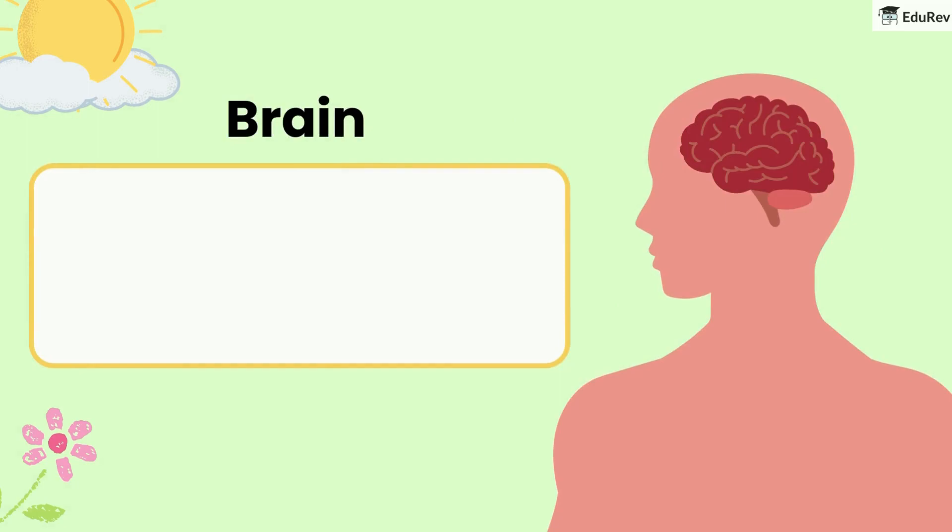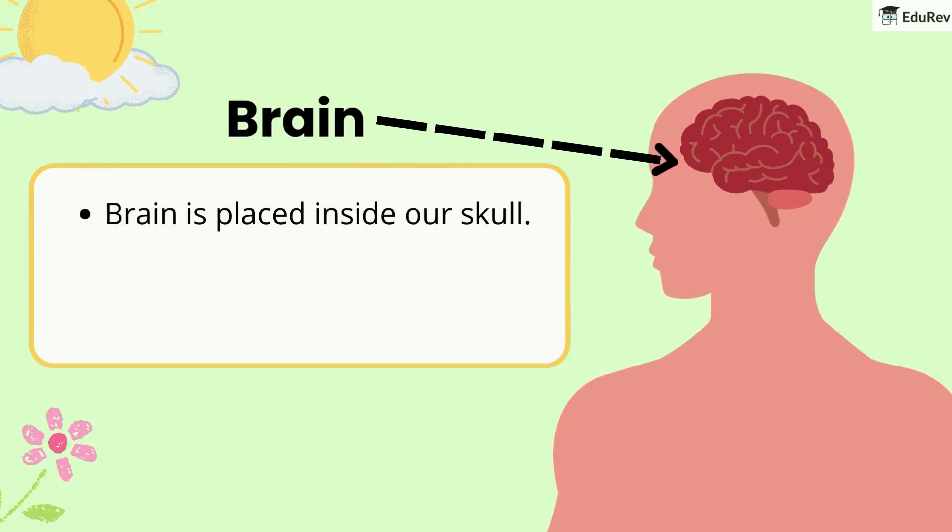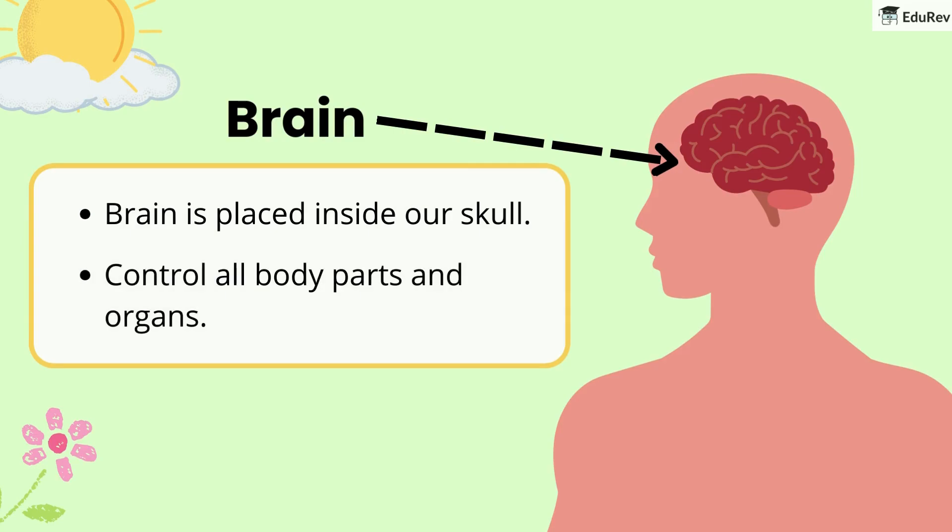First, the brain. The brain is placed inside our skull and controls all body parts and organs.